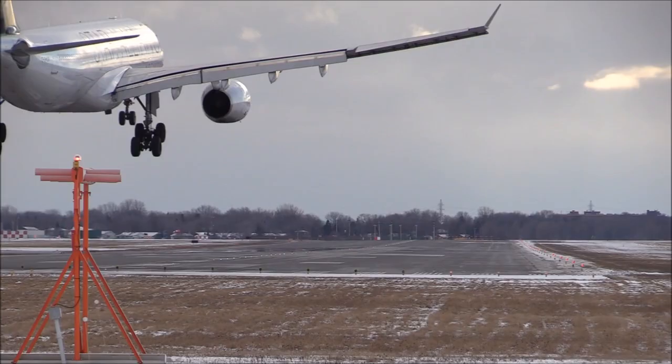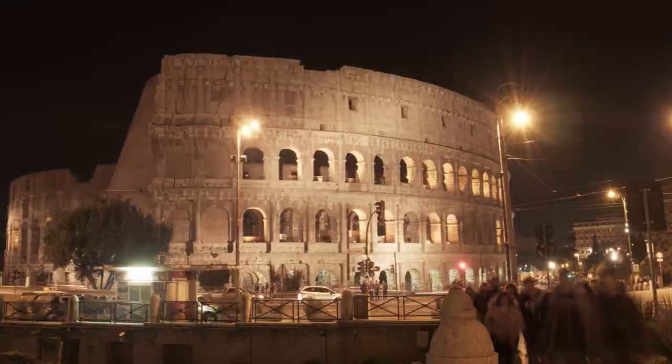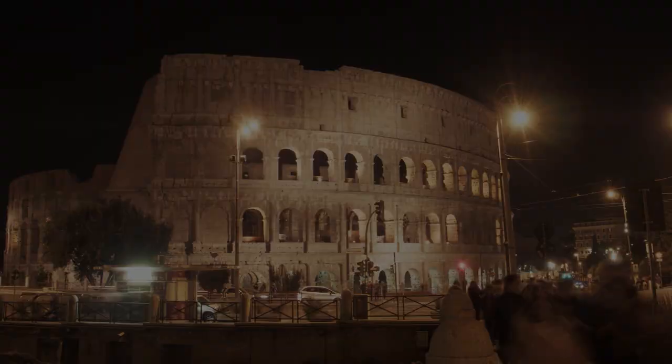Welcome to Travel Hunter, your go-to source for all things travel-related. In today's video, we'll be exploring the three best hotels in Rome City Center, catering to a range of budgets and traveler types. Whether you're a solo traveler, a couple, a family, or all of the above, we've got you covered with our top picks.